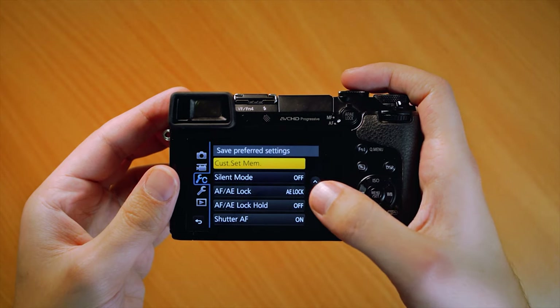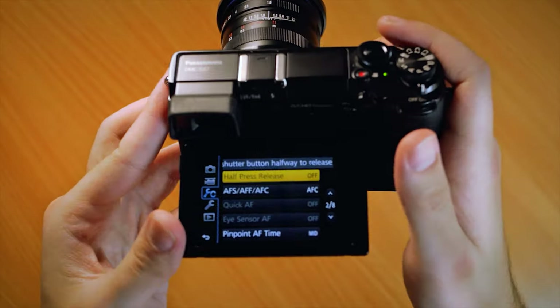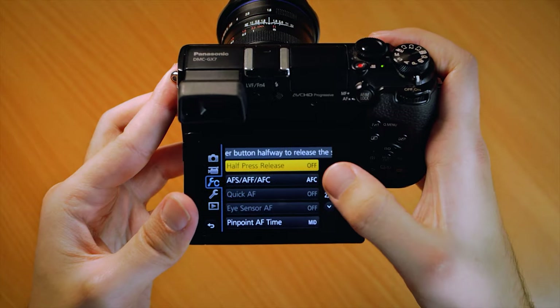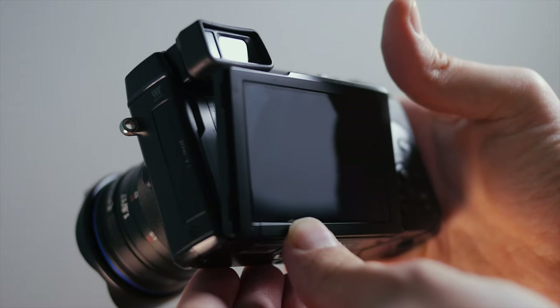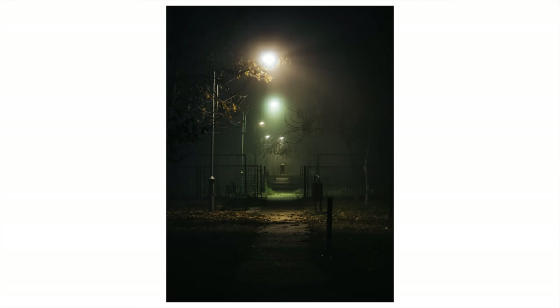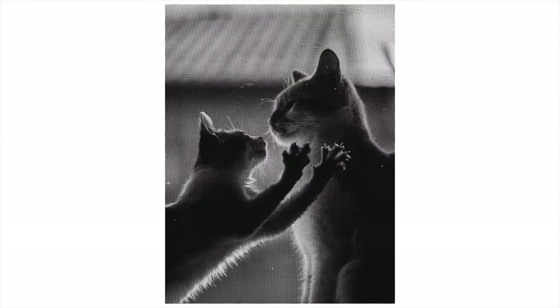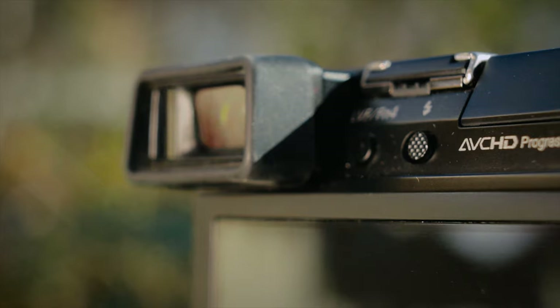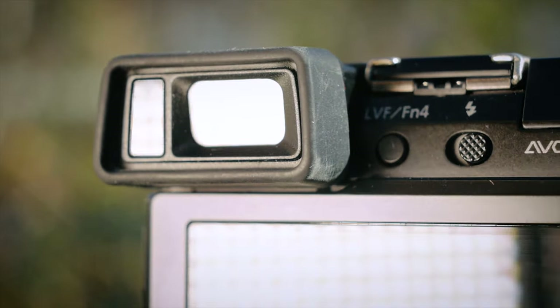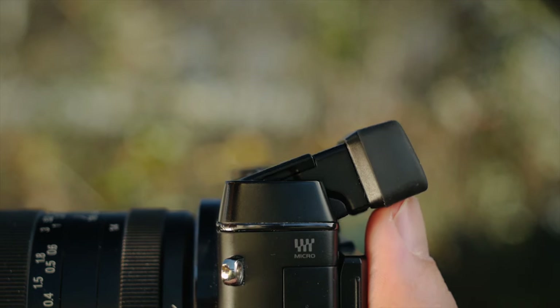On the subject of the screen, it's nice and clear and bright and best of all, it tilts. I know there are some photographers out there who consider it blasphemy to use anything but the viewfinder, but I use the screen 90% of the time and consider a tilty screen a must-have feature. But if you're the type who prefers using the EVF over the screen, I've got some bad news for you. Whereas newer cameras have OLED EVFs, the GX7 has an older LCD EVF and unfortunately it shows its age — it's low res and the contrast and colors seem a bit off.